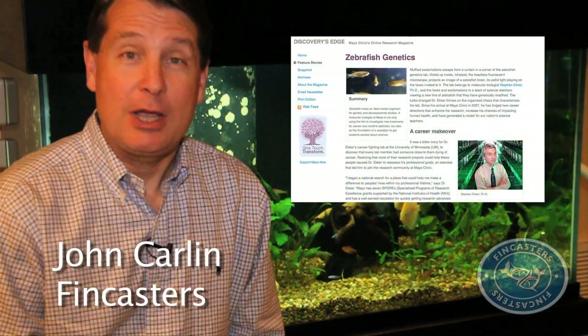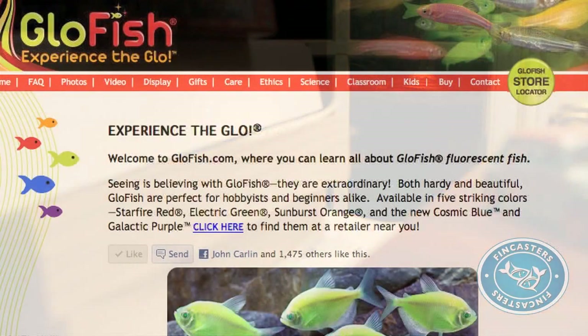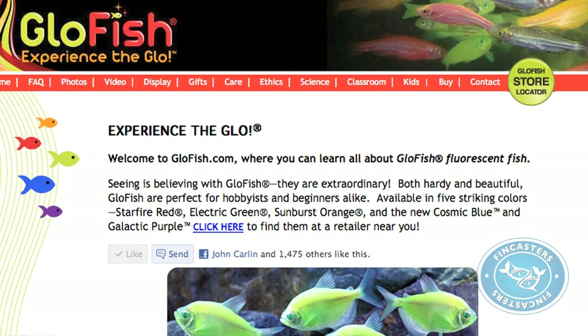Perhaps the most interesting thing about GloFish is that they were born out of scientific research. Scientists at places like the Mayo Clinic and other universities are using them to try and find cures for cancer and other diseases. There's a lot of information and links to the medical research at their website, glowfish.com.